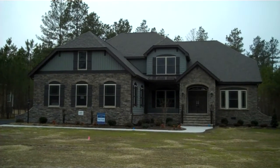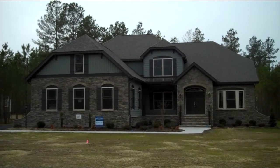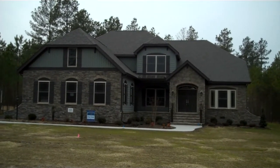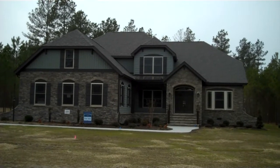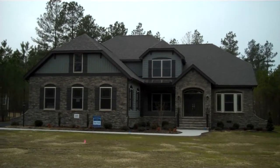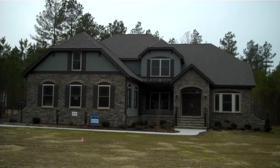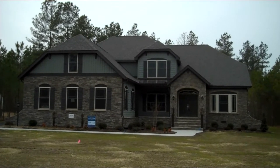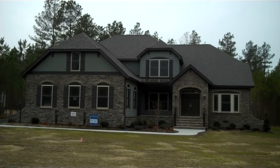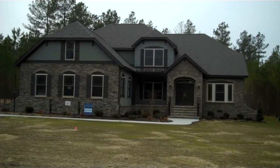We're here today at the Dryden floor plan by Lifestyle Builders and Developers. This plan has been built in the Scotch Landing neighborhood in Hanover County. It's a first floor master plan with an additional full guest suite downstairs, two more bedrooms up for a total of four bedrooms. It's almost 3,800 heated square feet, three-car garage, and as you can see we've done this with a very European flair on the front elevation. We're gonna take a trip inside and check it out.